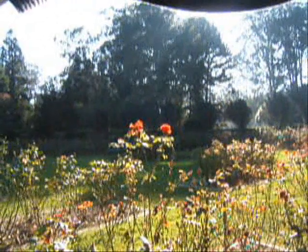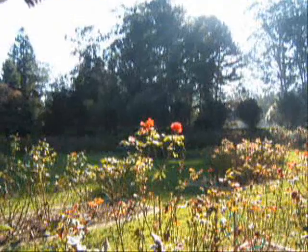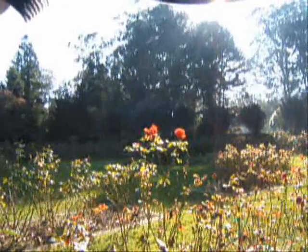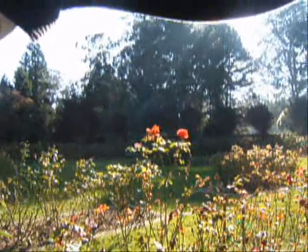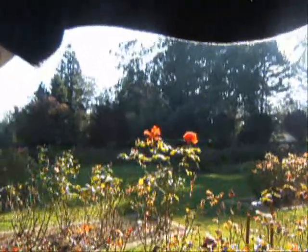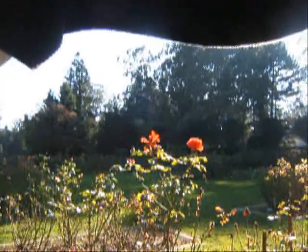That rose there is one of my favorite ways that the sunlight illuminates the flower. It's a radiant essence. A little closer. You only get that at this time of year.